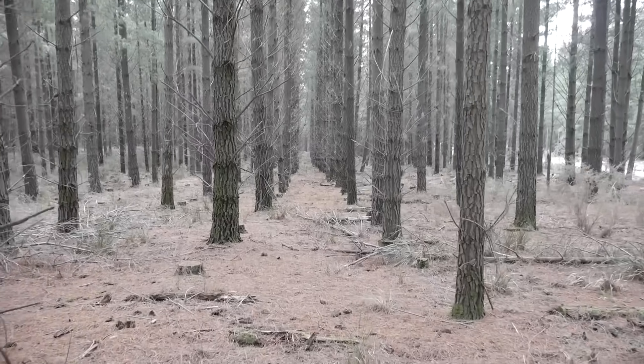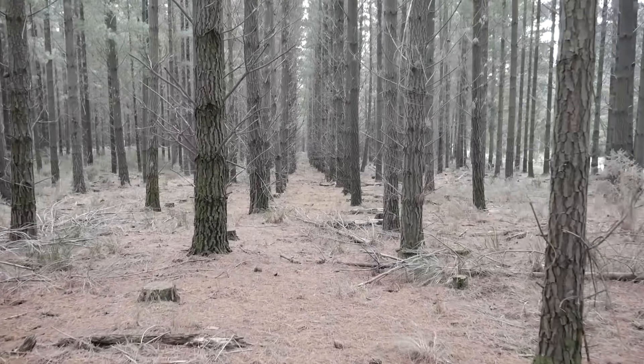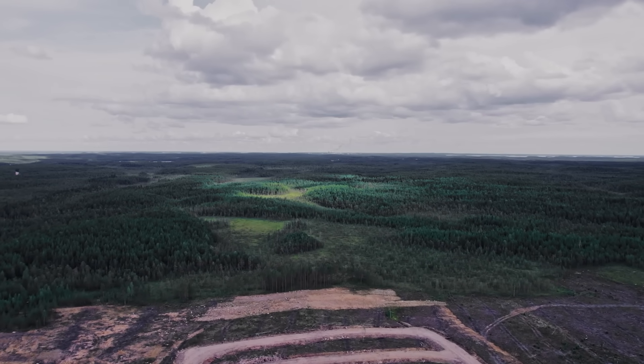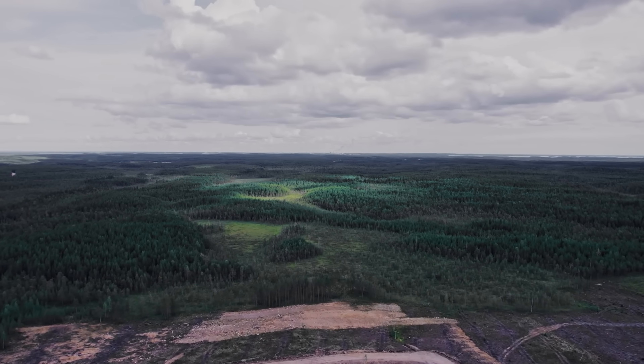Let me know what you think in the comments. And if you want to see more stories about our weird and wonderful planet, hit that subscribe button — we've found dozens of fascinating stories just like this one and we can't wait to share them with you.